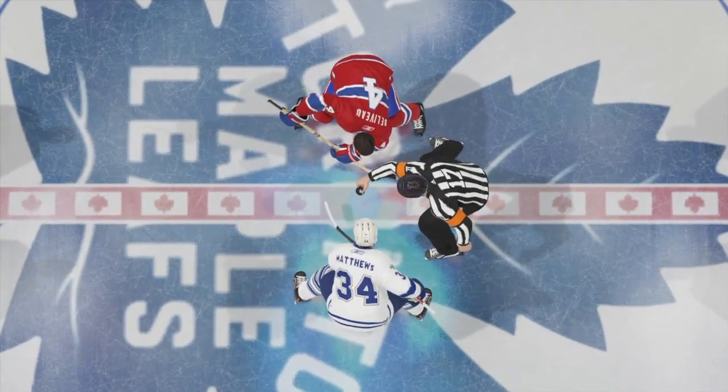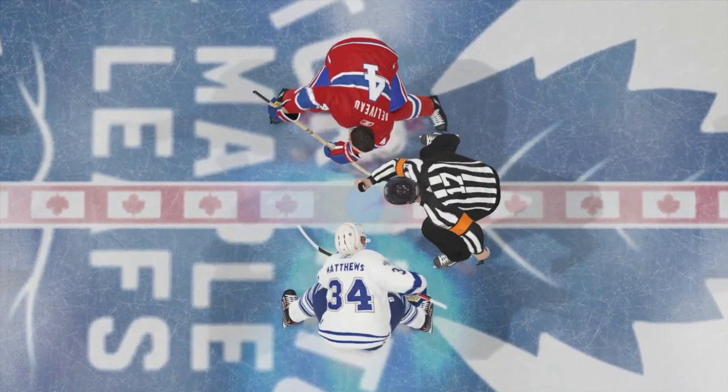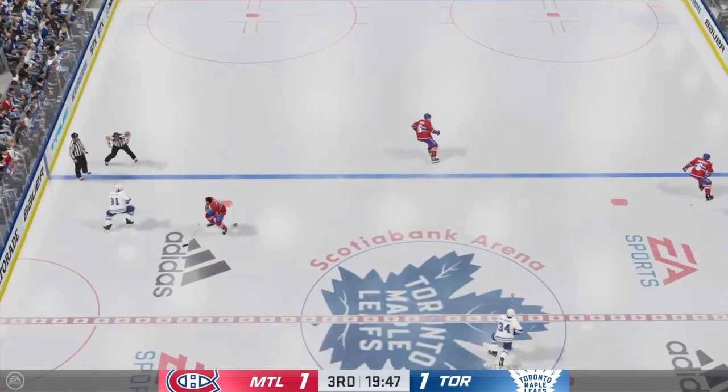This is Ray Ferraro. I'm James Cebulski. Let's drop the puck on this third period. We are underway here in the third, still tied.